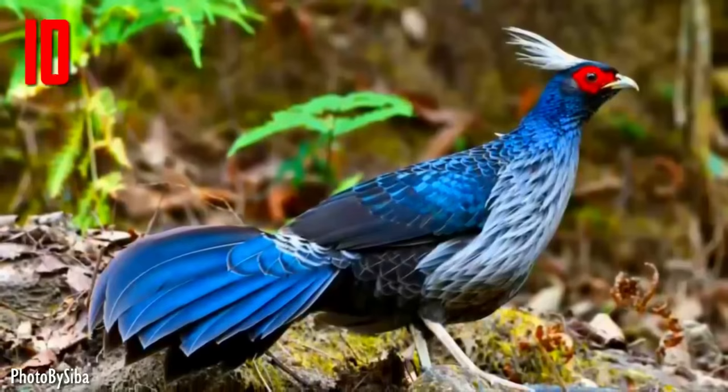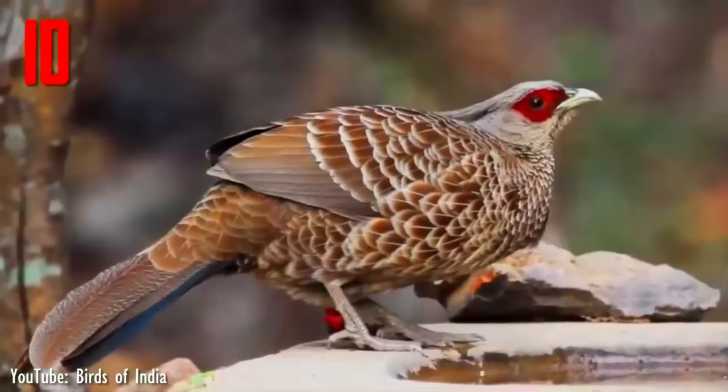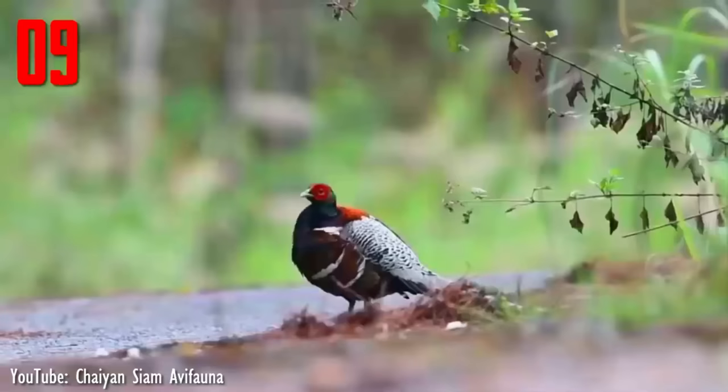Closely related to the silver pheasant, the males are rather variable depending on the subspecies involved, but all have an at least partially glossy bluish-black plumage, while females are overall brownish. Both sexes have a bare red face and greyish legs.